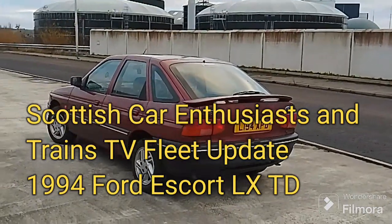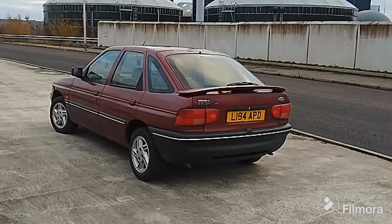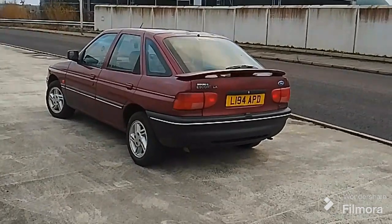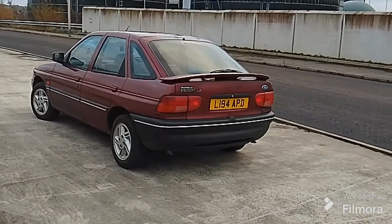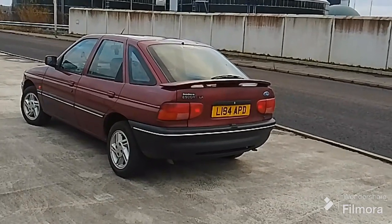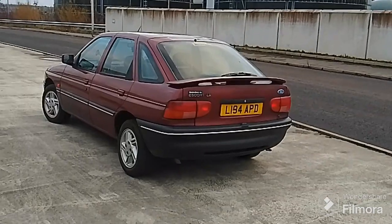Hello and welcome to Scottish Car Enthusiasts and Trains TV. This is fleet update number three, which is the Ford Escort. So let's crack on with the fleet update. This is a 1994 Ford Escort LX 1.8 turbodiesel.